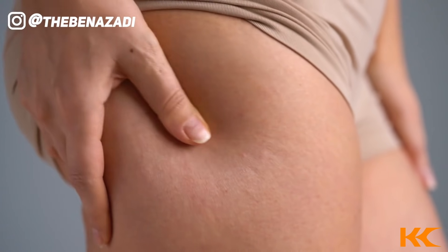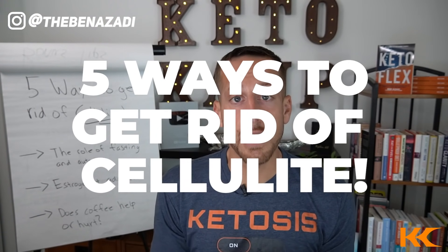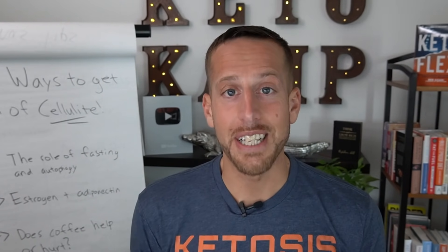If you have cellulite, you need to do this right now. I'm gonna give you five ways to get rid of that cellulite once and for all. Let's do this.